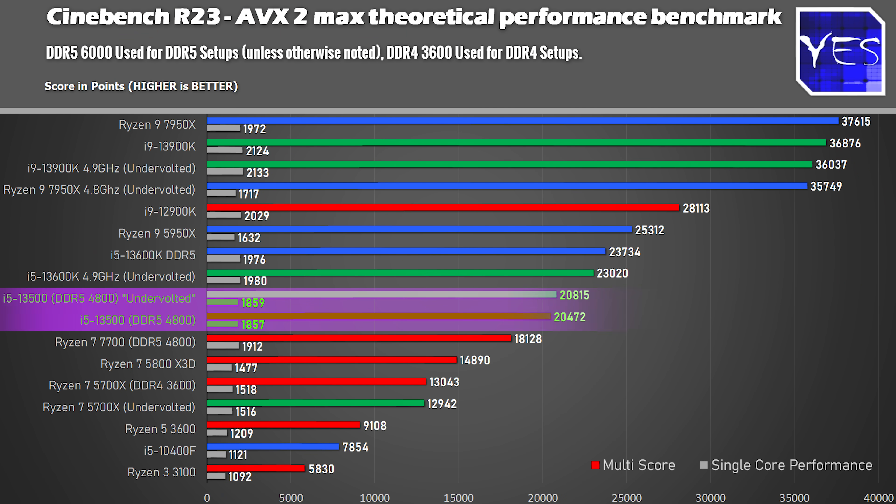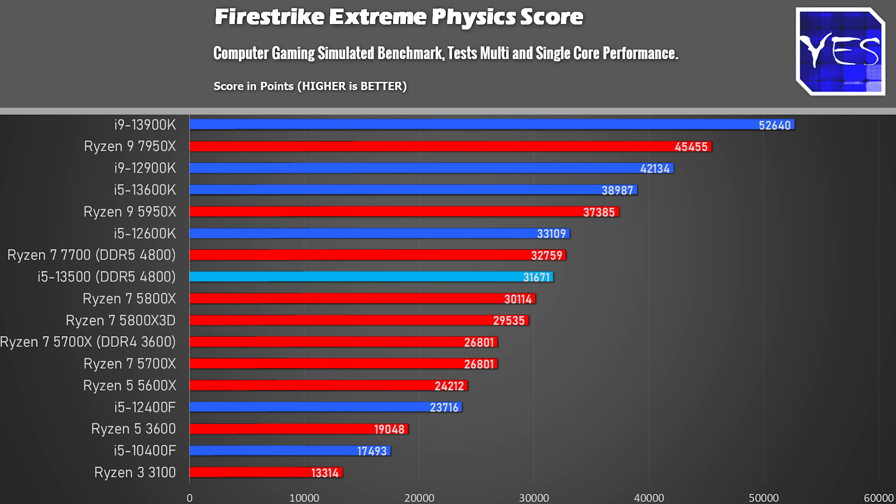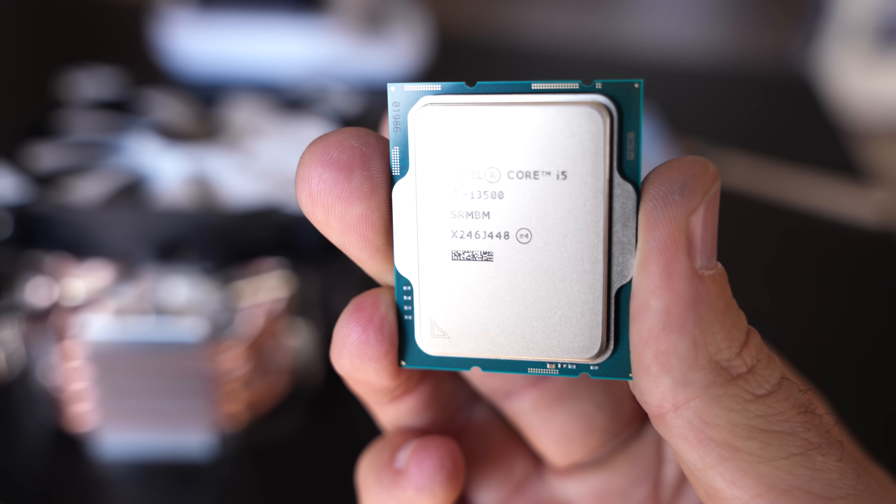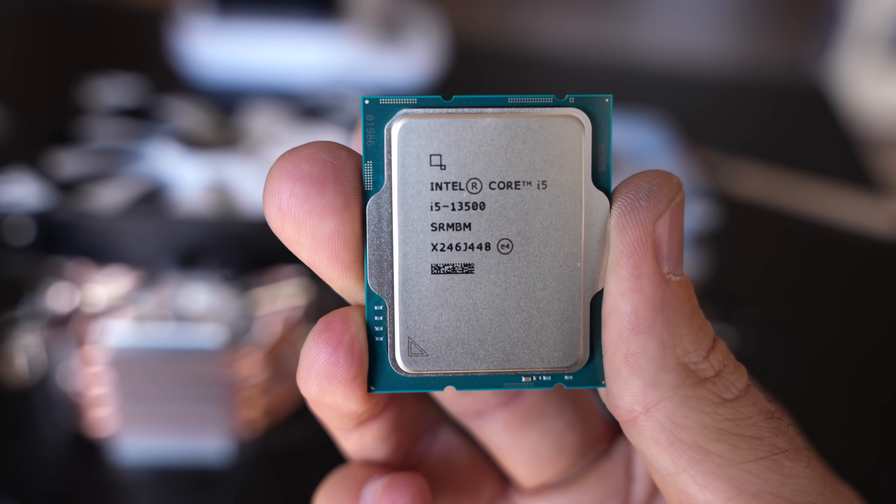Summing up the gaming results: the i5-13500 did extremely well, and its out-of-the-box efficiency is really good. DDR4 is still your best value — not just for the memory itself but also the motherboard side when you factor in all costs. In productivity, Cinebench R23 and Fire Strike Physics both scored very well. In Adobe Premiere Pro, turning on the iGPU — an advantage the i5-13500 has — gives really good video rendering results. Intel's iGPU also has more functionality than AMD's Ryzen 7000 series iGPUs, supporting Quick Sync encoding and external displays via Thunderbolt.